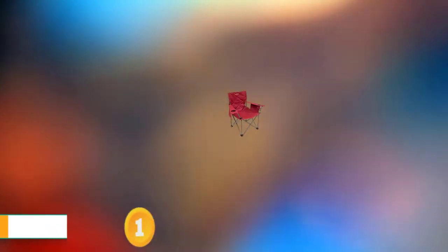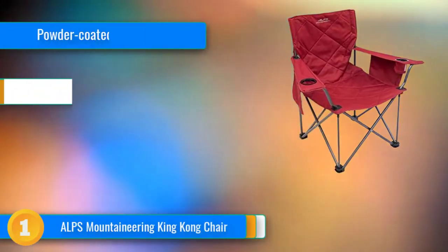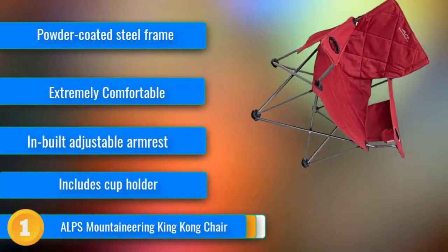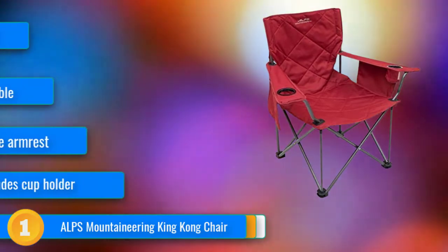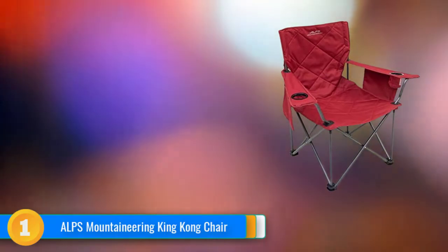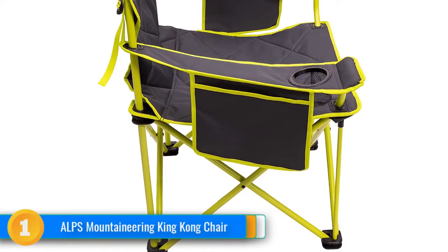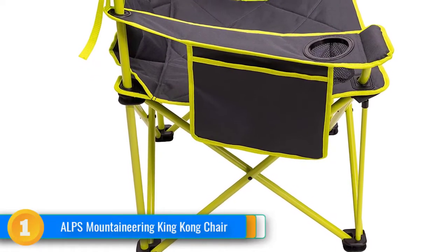Our first choice, the King Kong Camping Chair from ALPS Mountaineering, is the solution to all those times your standard folding chair just couldn't stand up to the rigors of camp life. It's built like a brick. The frame is ultra-strong powder coated steel that can handle up to 800 pounds. The 600D polyester fabric will cradle even the biggest guys safely and comfortably. This is real camping furniture, not just some throwaway piece of junk that will creak, snap and buckle under pressure.